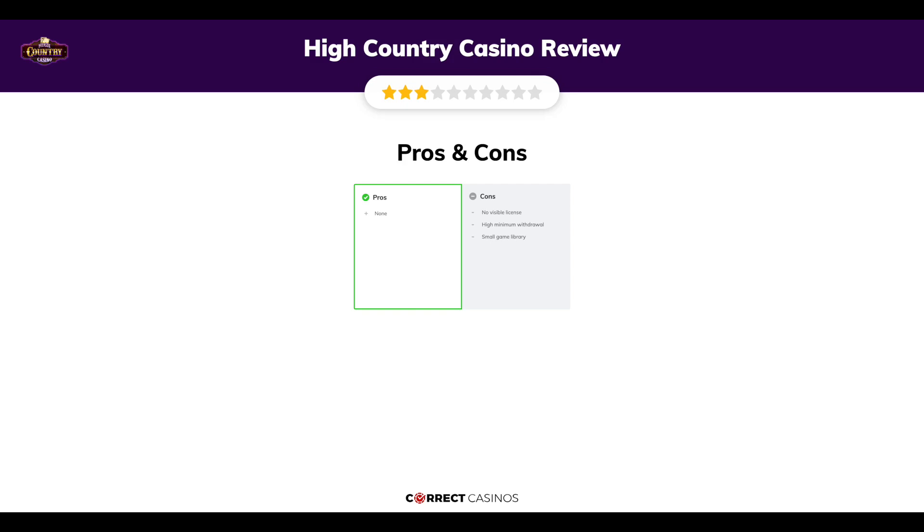The final verdict: High Country Casino has no notable strengths. Its weakest points are no visible license, high minimum withdrawal, and a small game library. Thank you for watching. Visit CorrectCasinos.com for more casino reviews.